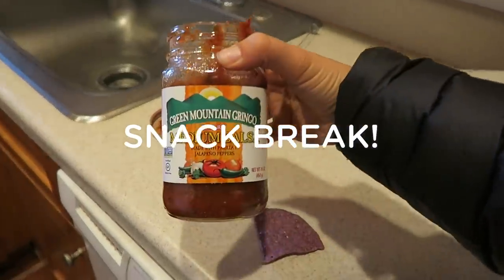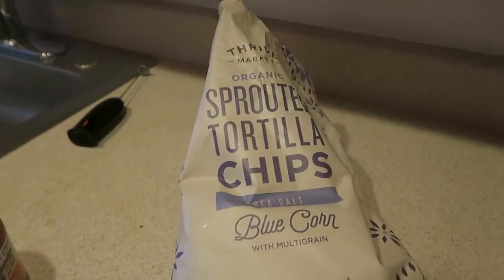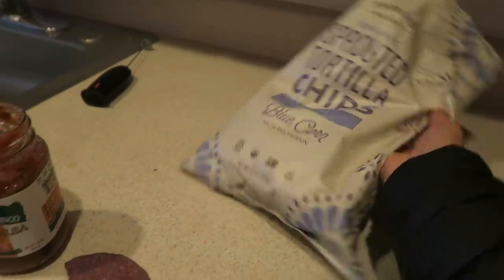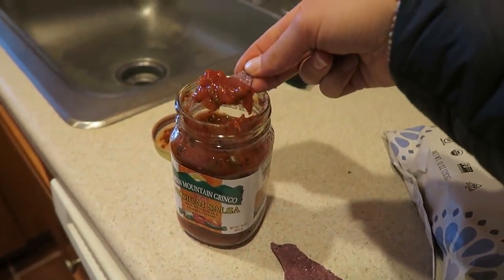Having a quick chip and salsa break. These are my favorite salsa — Green Mountain Gringo. These are the sprouted tortilla chips from Thrive. They're really, really good. They're blue corn. So chunky.